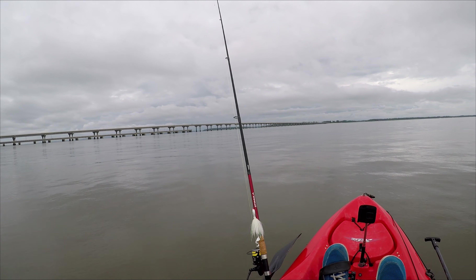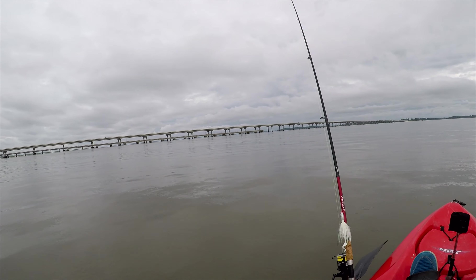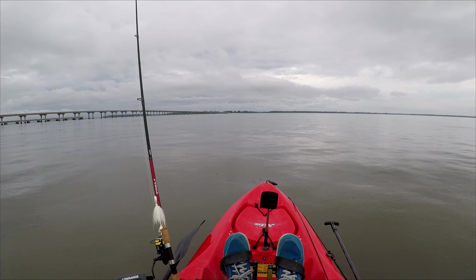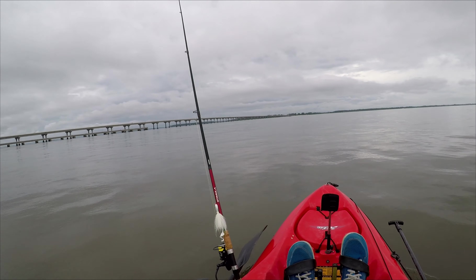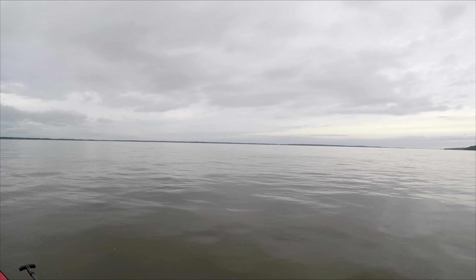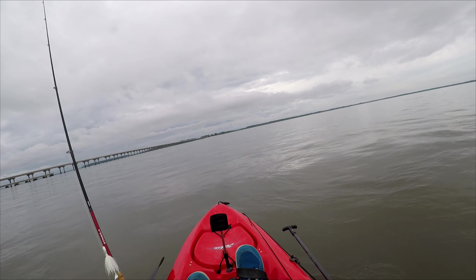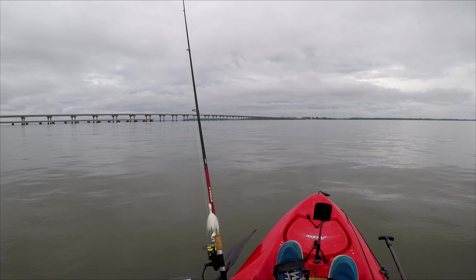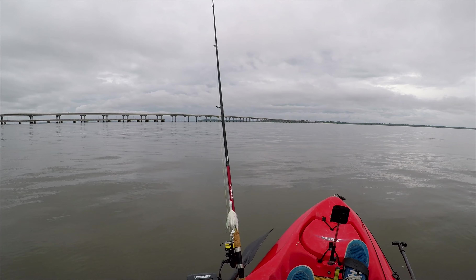Today I'm out here on Broad River once again going for Cobia. This is probably my fourth time out here on my kayak. Last time I had a couple chances to sight cast Cobia and just didn't catch them. Today I'm going to go with the same plan — anchoring up at first, throwing bait on the bottom to catch a live bait, and then once the tide stops, moving around trying to sight cast.